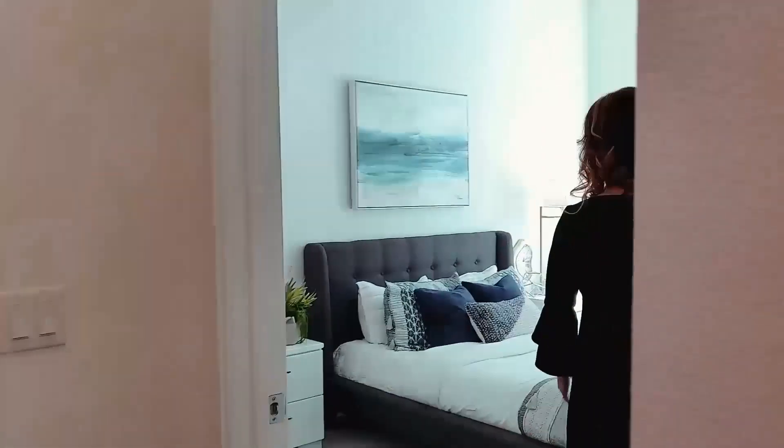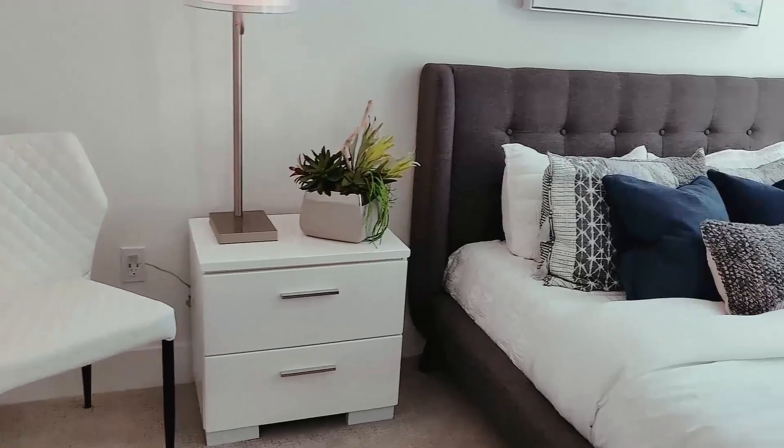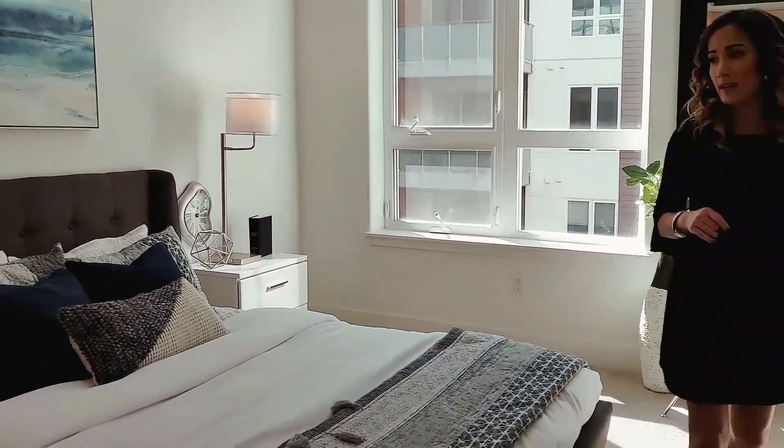Let me take you to the second bedroom. They wanted it to have professionals living in here — it wasn't staged for a family. Again in here, nice tall ceilings, nice big window, abundant natural lighting. So it's very spacious with a luxurious feeling. This is urban living at its best.